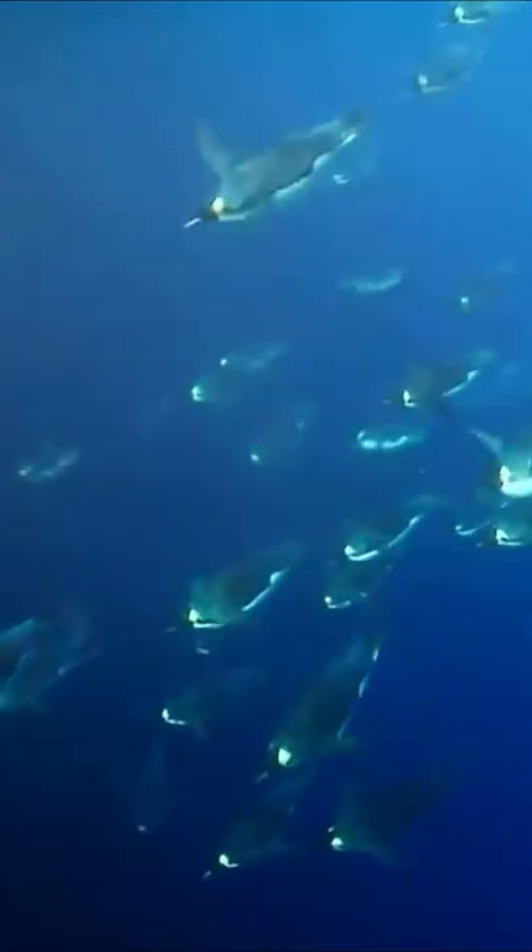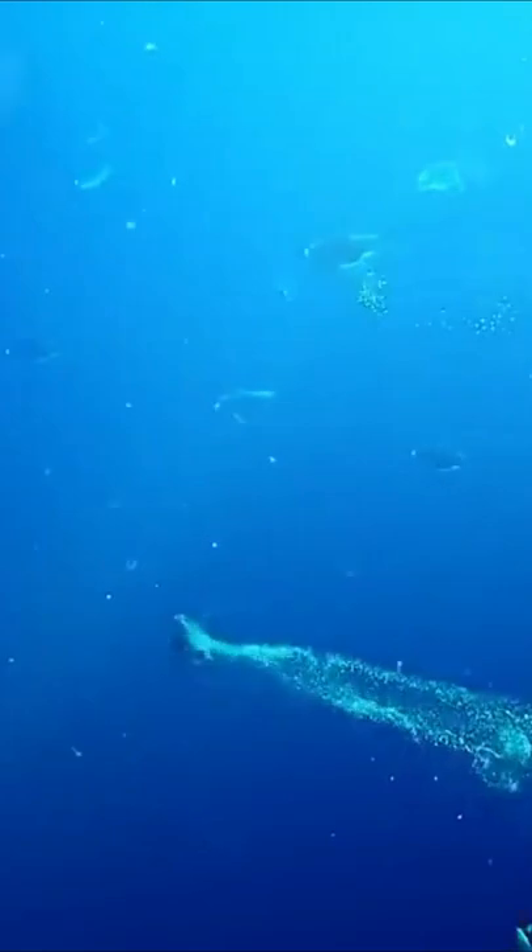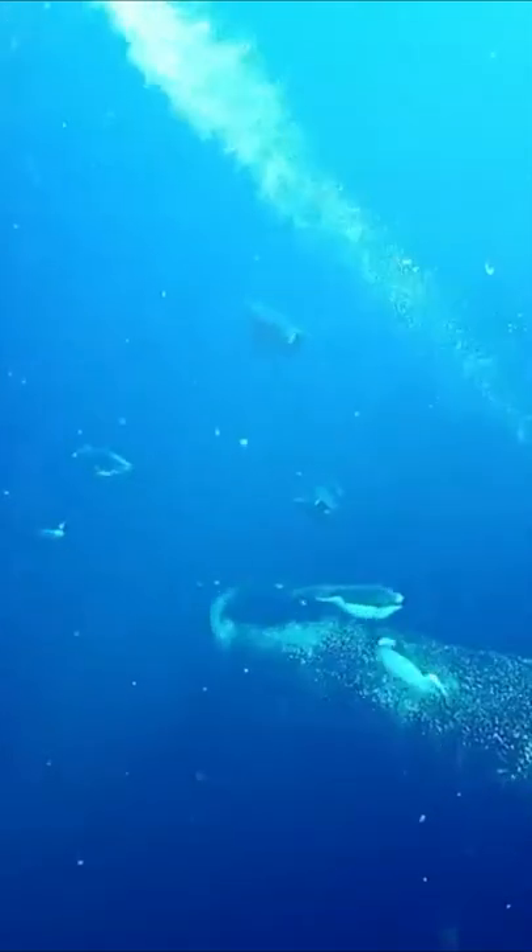Most birds have hollow bones to help them stay light for flight. Penguins adapted with solid bones, which helps them swim because solid bones reduce buoyancy — the tendency to float.